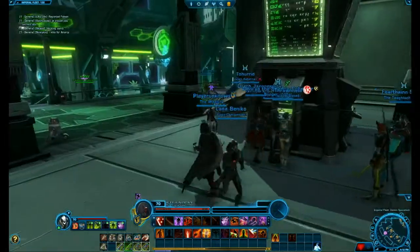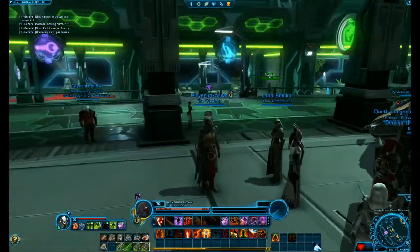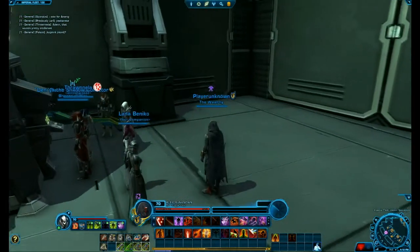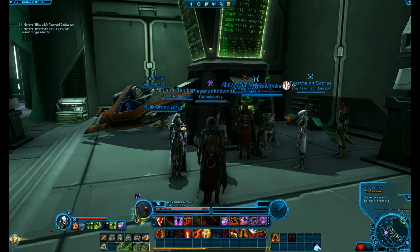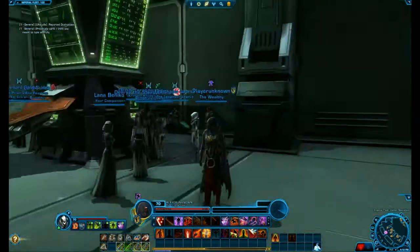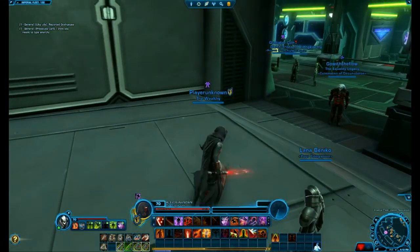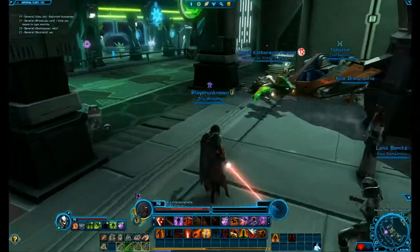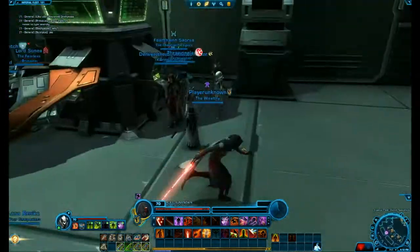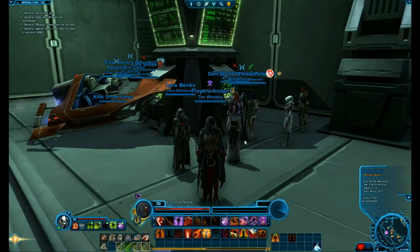That's basically how to make money on the GTN in Star Wars in 2018. I don't have to grind at all. This is how I got my armor sets — the Tulak Horde armor set, the Revenant Reborn armor set, the Unstable Arbiter's lightsaber, the Volatile weapon tuning, and a whole bunch of other armor sets. Subscribe if you want more Star Wars The Old Republic videos, and I'll see you later.